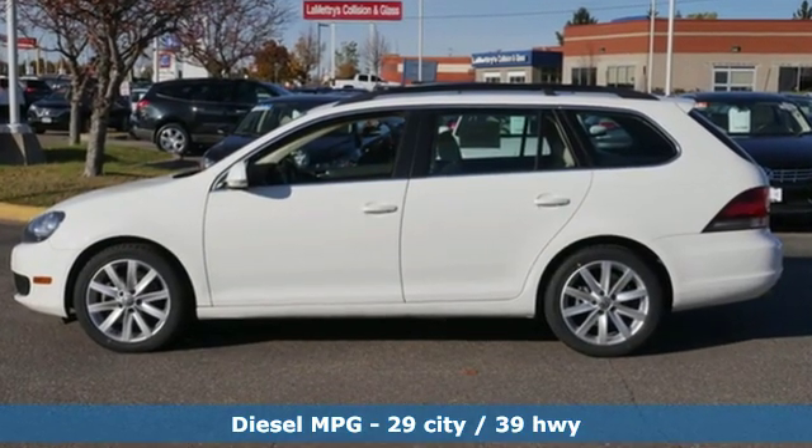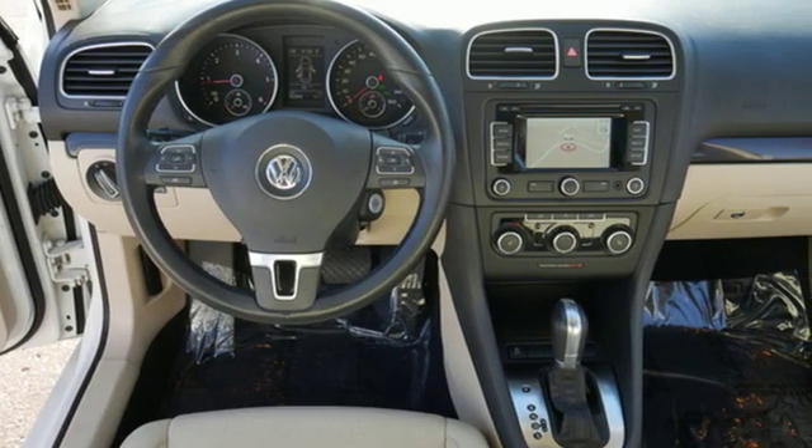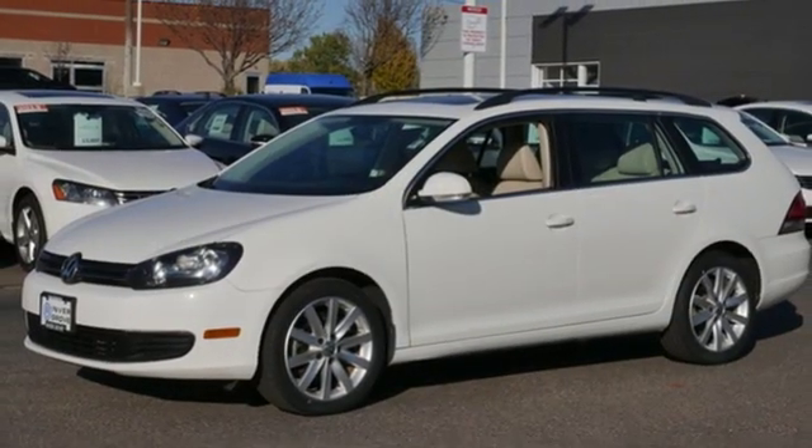Streaming audio, doors and push button start proximity key, front heated bucket seats, wireless phone connectivity, leather steering wheel.